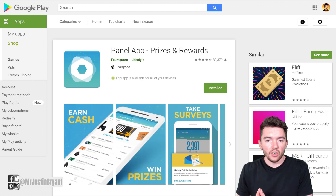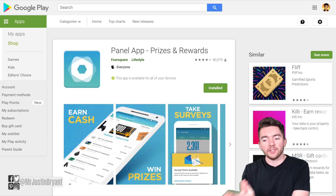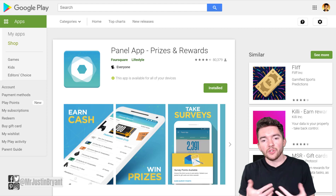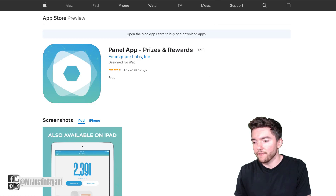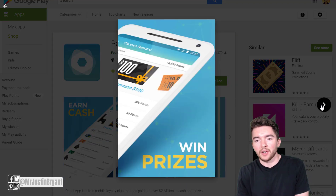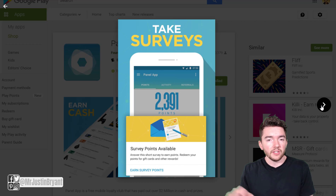Now we're going to get into a different type of service. You can get paid to play games, but you're not getting paid to play specific games necessarily — you're getting paid to play games on your phone or just use your phone as normal. You can play pretty much whatever mobile game you like, and as long as this other app is running in the background, you'll collect money while you play. One of these types of apps is called Panel App.